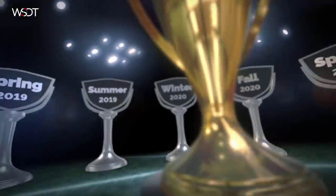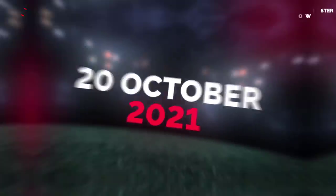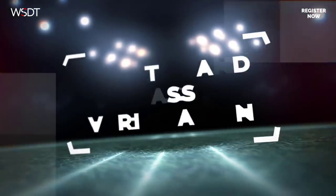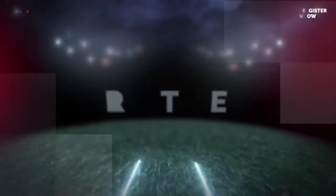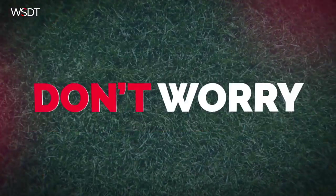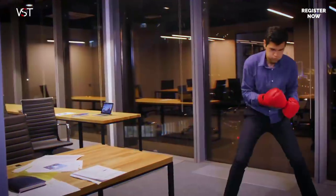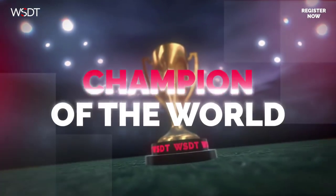The World Series of Day Trading returns for the sixth time, with the biggest prizes in history. Starting the 20th of October and lasting for six trading days. To take part you have to register and pass the verification process. It's your time to prove you deserve the most prestigious title in day trading. The best day traders on the planet gather to discover the new champion. Trade a demo account for six days and prove you are the world's best trader. Whatever your level of experience, you're welcome to join. Register now to guarantee your seat.